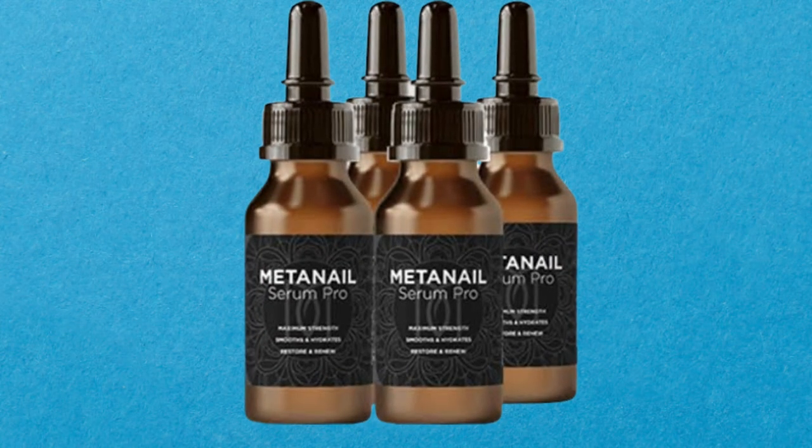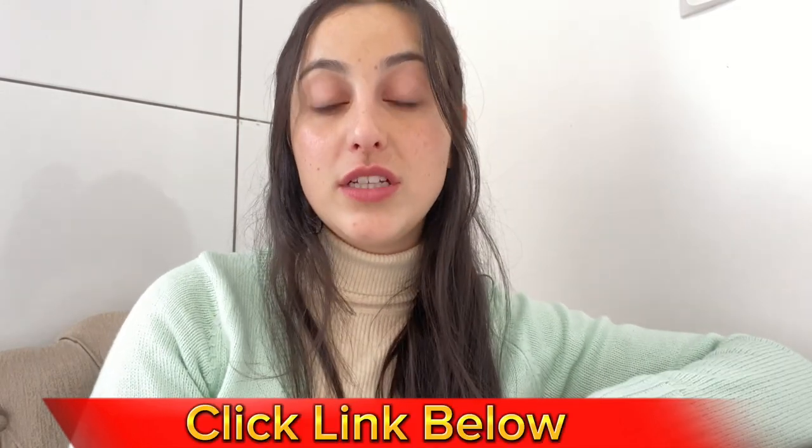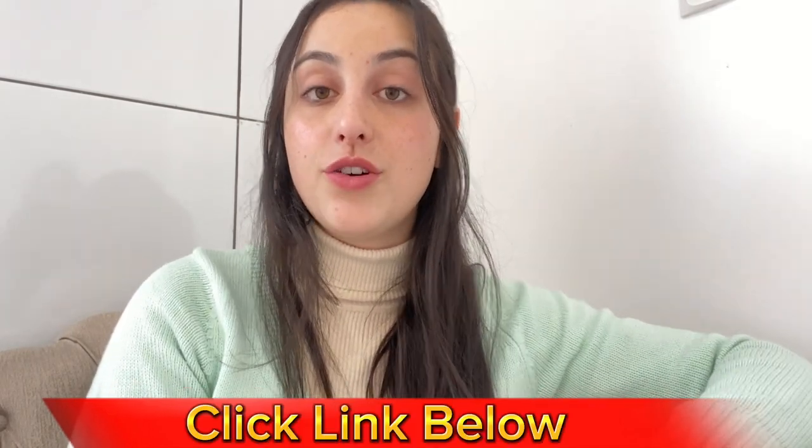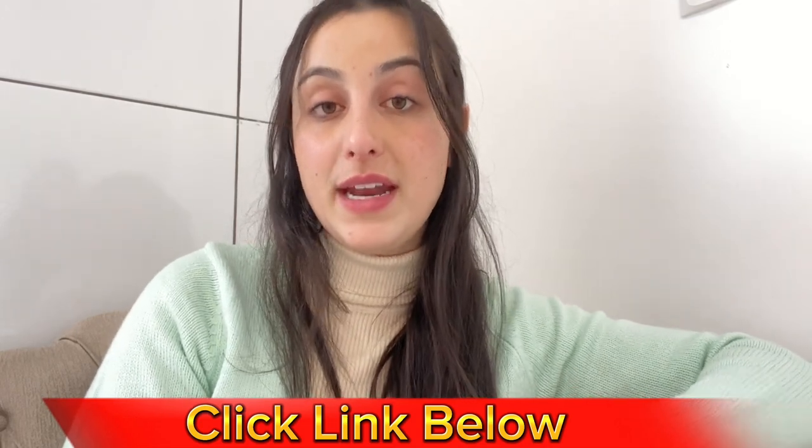So stay tuned until the very end of this video — this is going to be the most complete video you will see today on the internet about the Metanail. I also want to give you some important warnings and alerts that you must know before purchasing it. If you want more information, I'll leave the link for the official website in the description below, where you can find all the complete information about the Metanail.